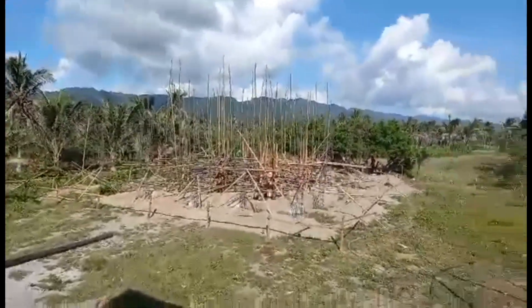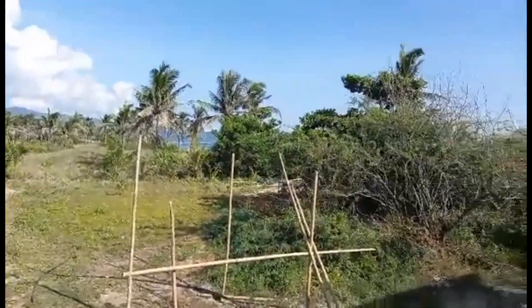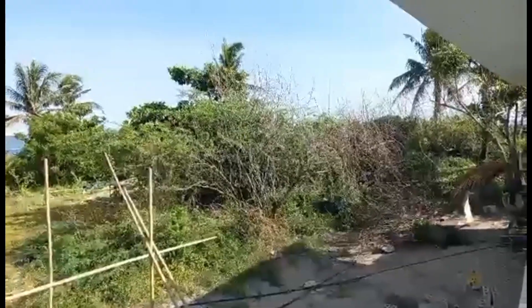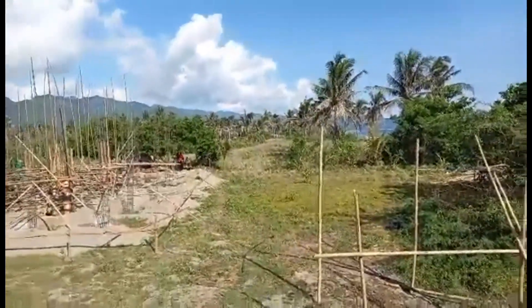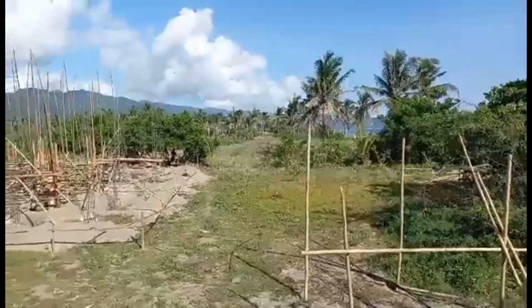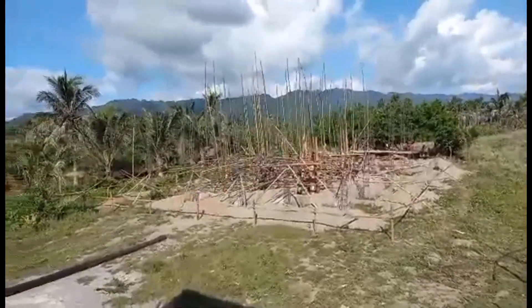Beautiful mountains in the background, and then the ocean on the front side — you can't see the ocean at this point because there's a lot of bushes in the area. Those bushes will be removed at a later time. The owner will probably be putting a pool in the front area, but the main concern is to get up the dwelling first.